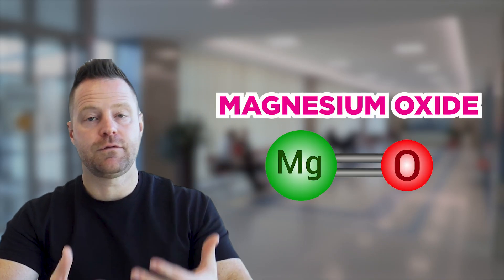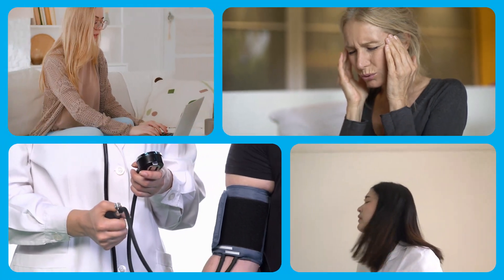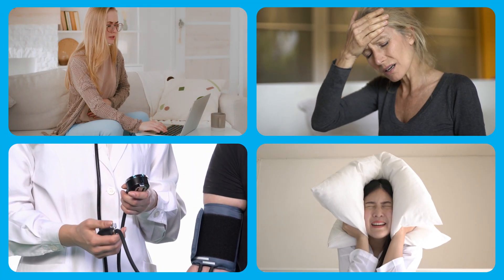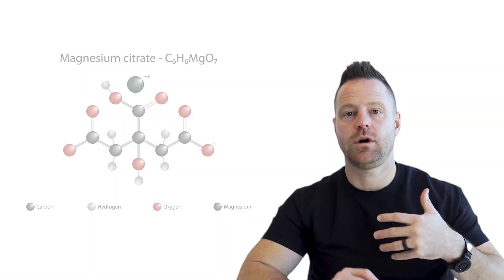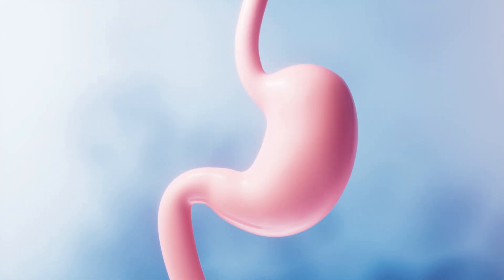The first is magnesium oxide — very cost-effective, known for relief of headaches, blood pressure, mood, and can aid the digestive tract. The second is magnesium citrate, very good for mood and the primary one for digestion. If you take too much it can cause loose bowels, but it's very absorptive. I like it in a chelated form. It's a good one to move things along if you're constipated.